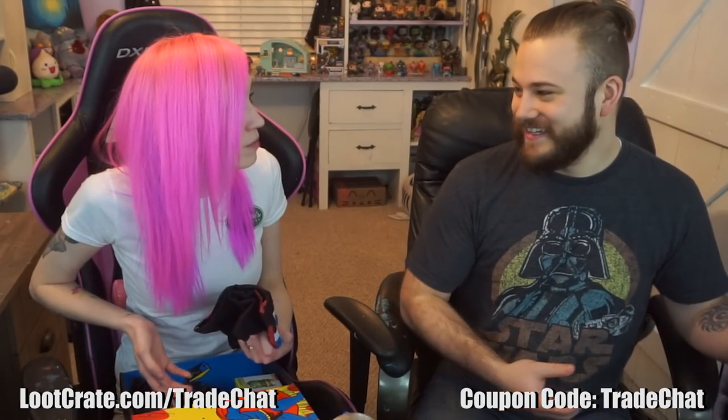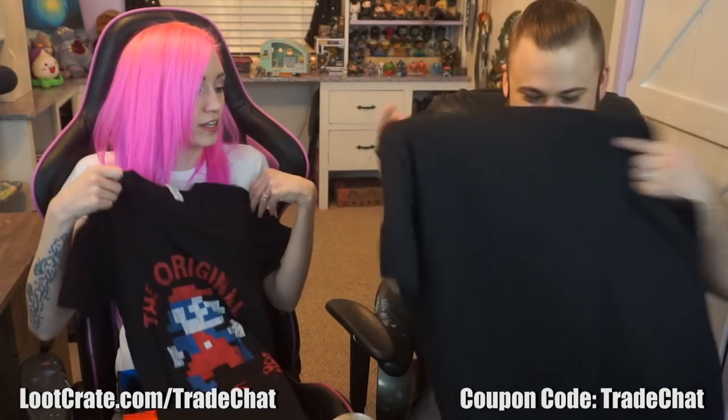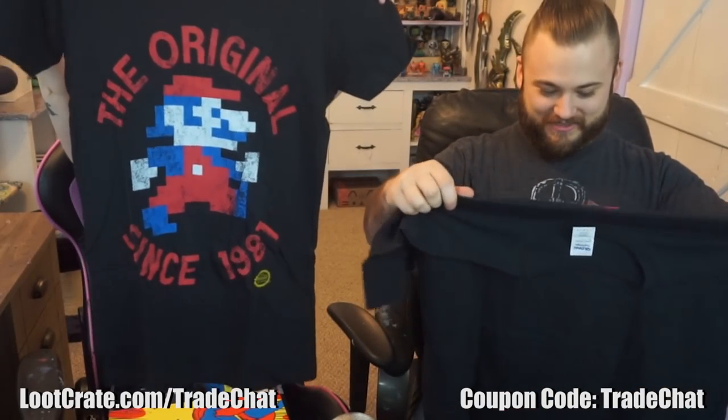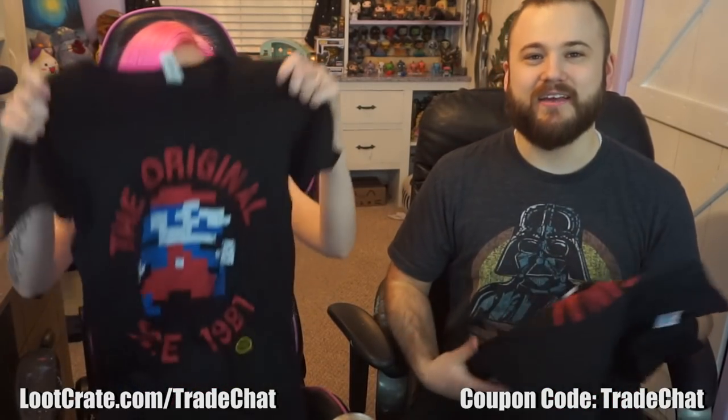We have to do the t-shirt first. I totally called what the replica was last month, by the way. This t-shirt is amazing. This is the most classic t-shirt I think they've ever sent us — the original 8-bit Mario as he appeared in Donkey Kong. It says 'The Original since 1981,' which is older than me — I was born in '88. It's very, very soft. You can't get a more classic and iconic t-shirt. It's got the Nintendo seal of quality on it, so we know it's officially licensed.